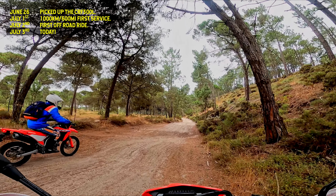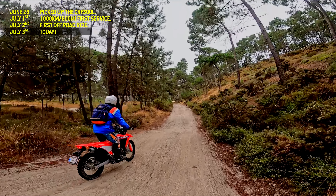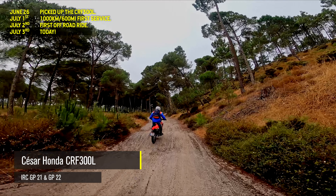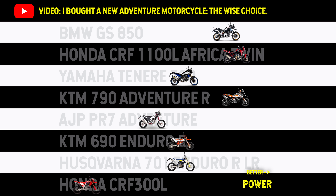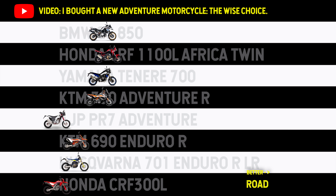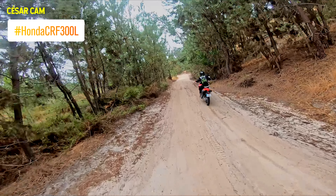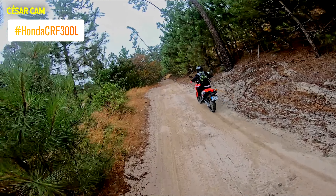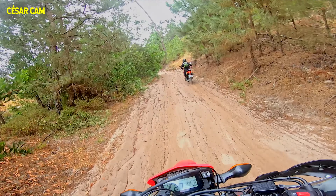Today Cesar is joining me and we have not one but two CRF 300Ls. Cesar was actually one of the biggest reasons I bought my CRF 300L. I was trying to decide which one to buy, and Cesar, who owns both a KTM 690 Enduro R and the CRF 300L, had the opinion I should buy the 300L as it was cheaper, smoother, easier to ride, and more error-friendly. So I ended up buying it, and here we are for my second real off-road ride.